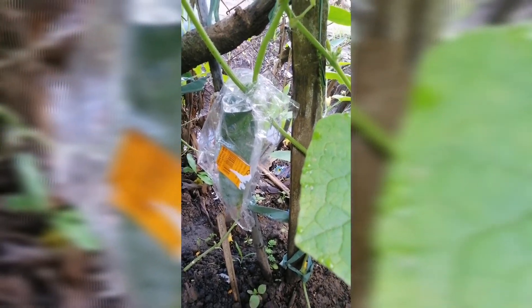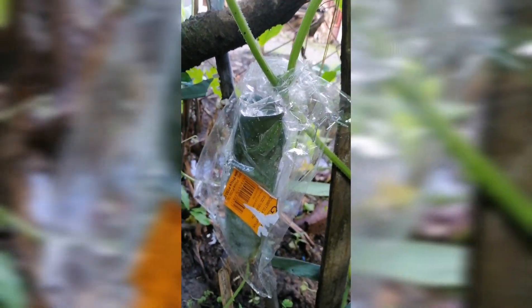Good morning everyone! Today I'm going to harvest our cucumber fruit here. I think this is already big enough for harvest.